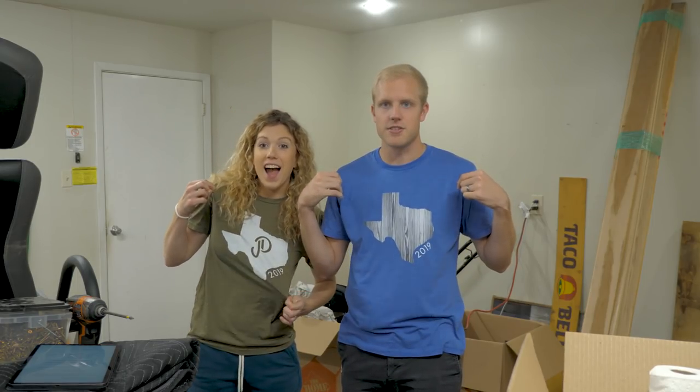We got new shirts to celebrate our move to Texas — check the link in the description and you can get yourself one to help support the channel. We have a bunch of new designs on our website. Thanks for taking a look, and let's jump into the tips.